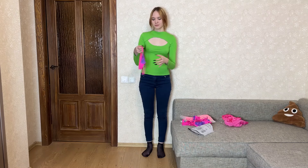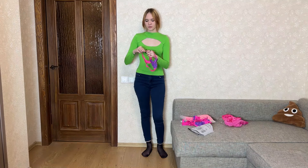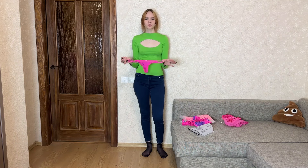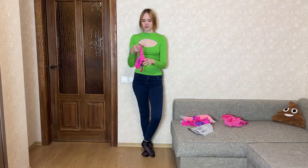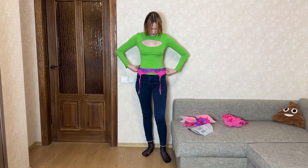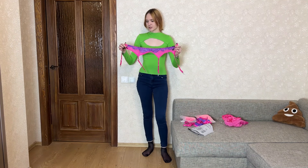Functionally, this undergarment set serves several purposes. It is designed to provide comfort and support, with bras and panties made from soft, breathable materials for a pleasant wearing experience. The adjustable straps offer the necessary support, while the panties provide a comfortable fit. The set's design also aims to accentuate your figure. This set is suitable for both everyday wear and special occasions when you want to feel your best.